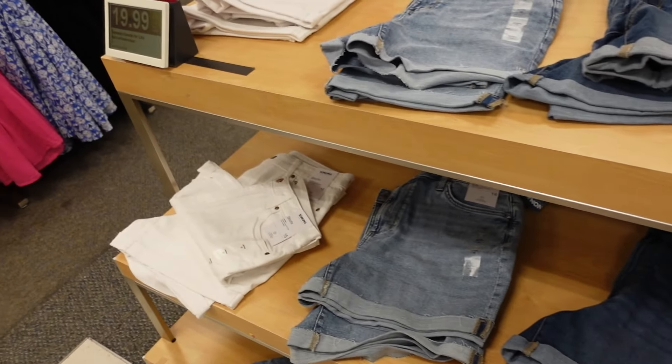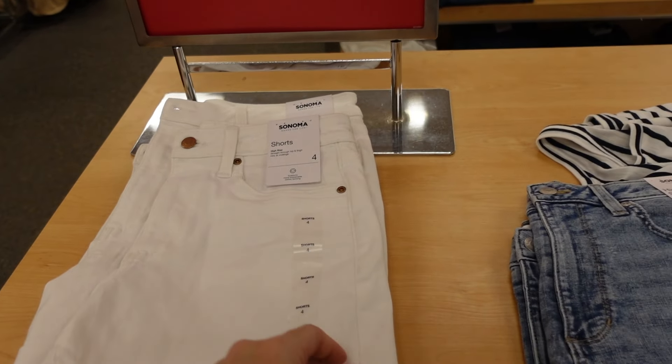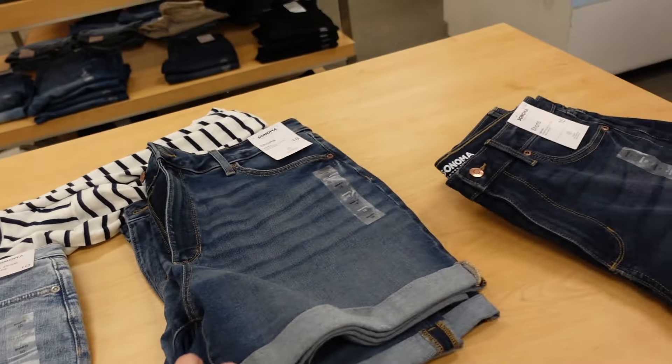Sonoma denim shorts are $19.99 — these are a high rise straight with a cuff. Comes in white, acid wash look, mid-tone, and a darker indigo. Also a mid-length denim skirt from Sonoma — this has the full functioning buttons, front pocket, pockets in the back, and the acid wash. These are $34.99.